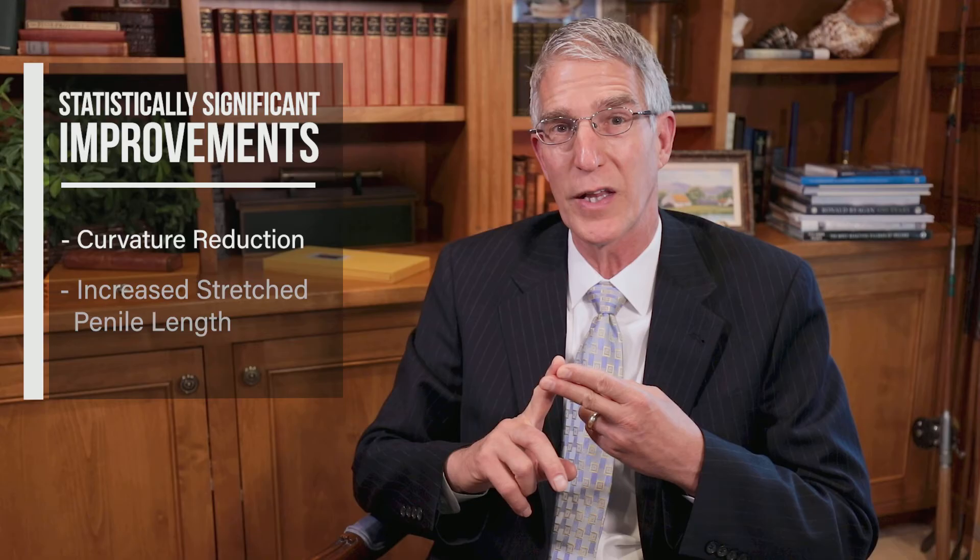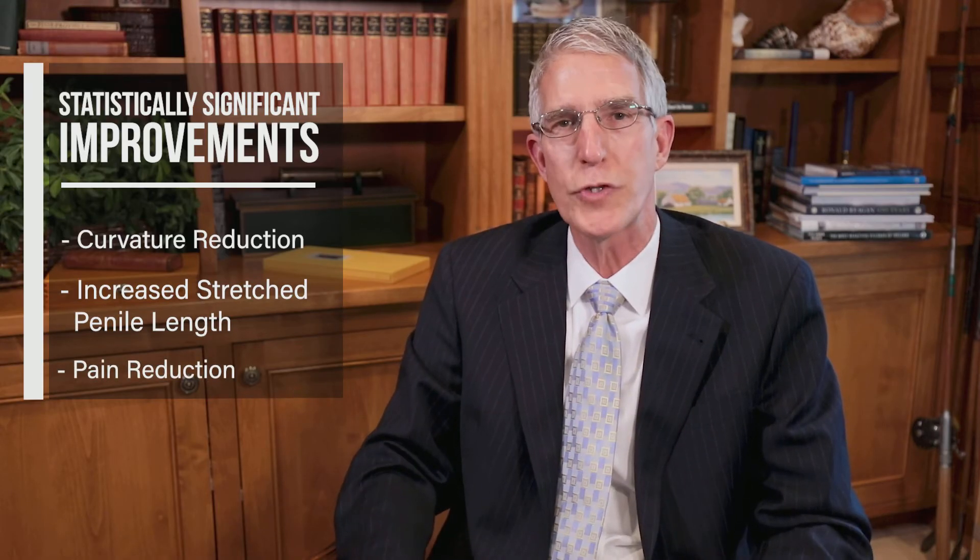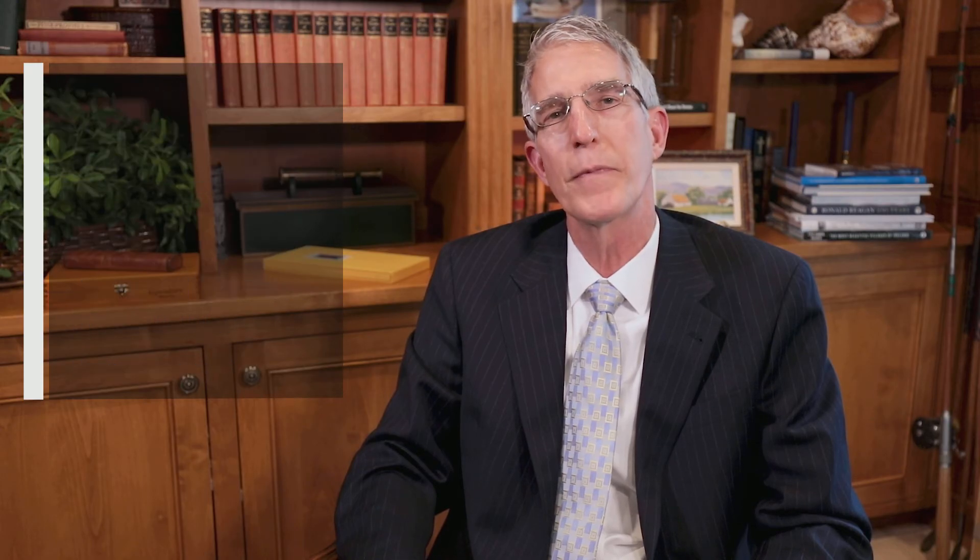H100 has been tested in an IRB-approved, double-blind, placebo-controlled trial. H100 was found to result in statistically significant improvement in penile curvature reduction, increase in stretch penile length, and decrease in pain compared with placebo. Rash was the only reported side effect. The abstract of this study is available for your review on our website.